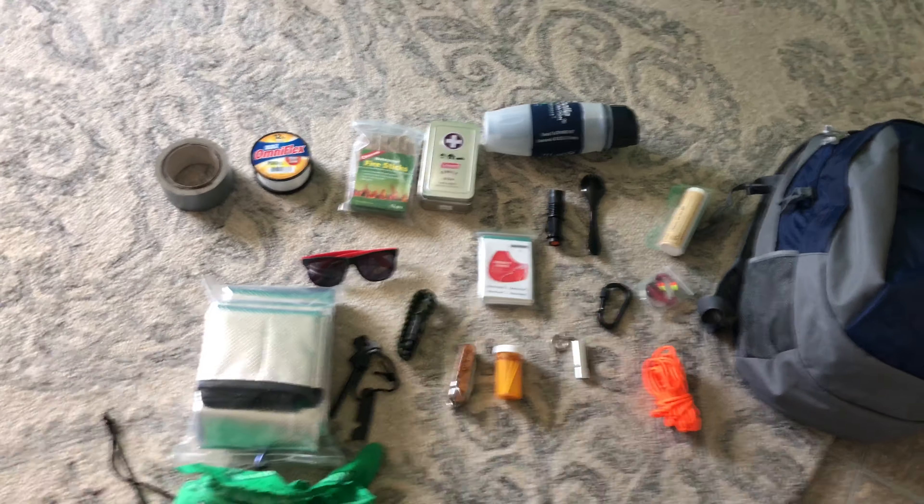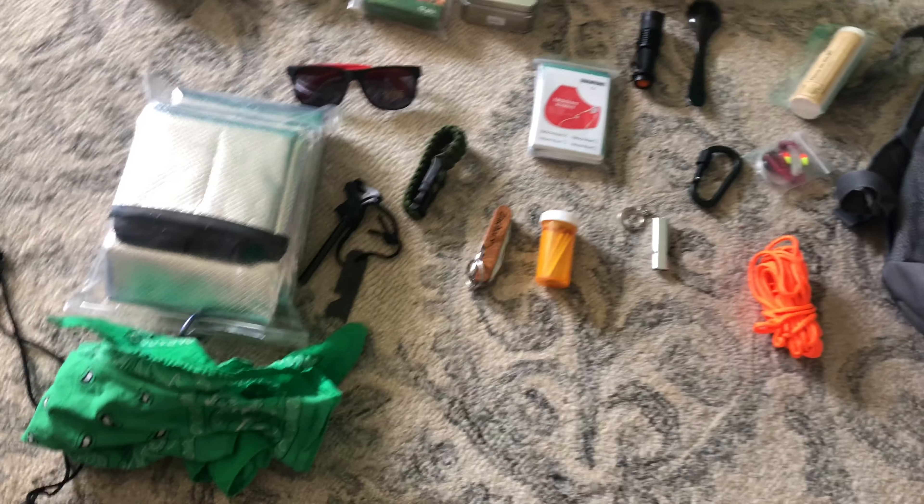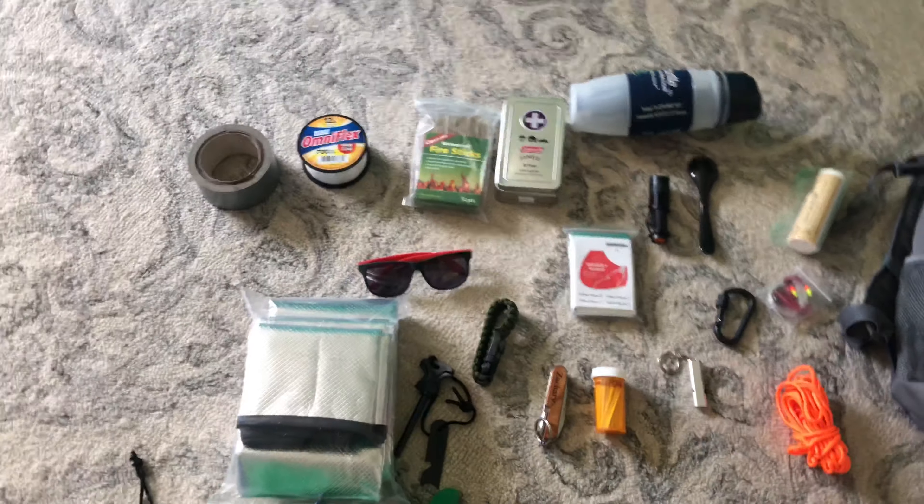Hey guys, welcome back to my channel here at Zack's Outdoors. I'm going to be showing some of the things I like to bring when I go camping. So one of the first things you're going to need is...